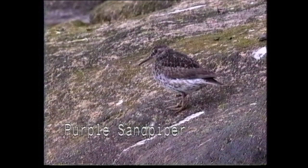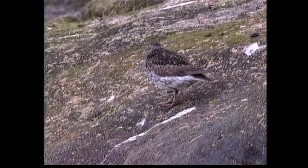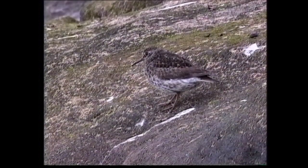This dumpy, short-legged sandpiper is found almost exclusively along rocky coastlines of the North Atlantic, breeding on Canadian Arctic islands, Greenland, Spitsbergen, Norway and northern Russia, occasionally as far south as Scotland. The southern limits of wintering birds are northern Carolina and northern Portugal, with occasional records as far south as Texas and Morocco. It is generally rare inland.